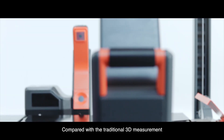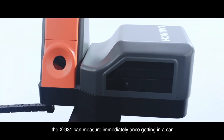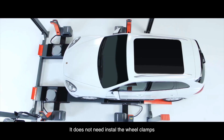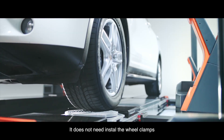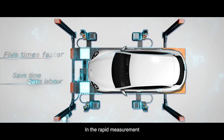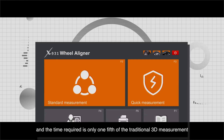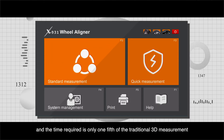Compared with the traditional 3D measurement, the X931 can measure immediately once a car pulls in. It does not need to install the wheel clamps, saving time and effort. In rapid measurement mode, it improves detection efficiency greatly — the time required is only one-fifth of the traditional 3D measurement.